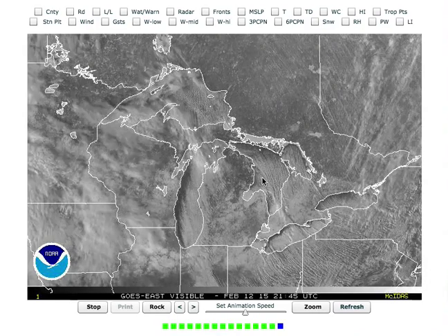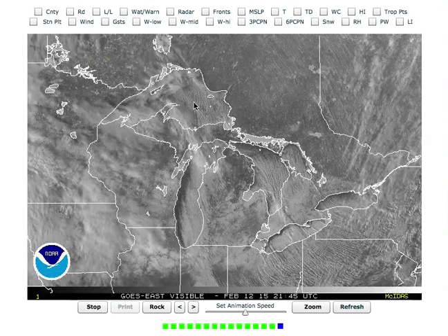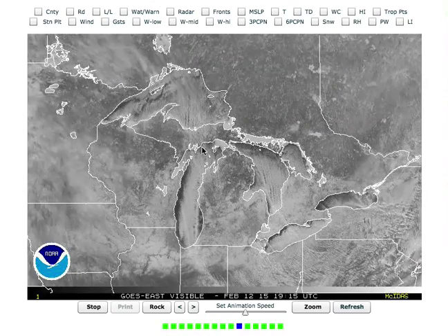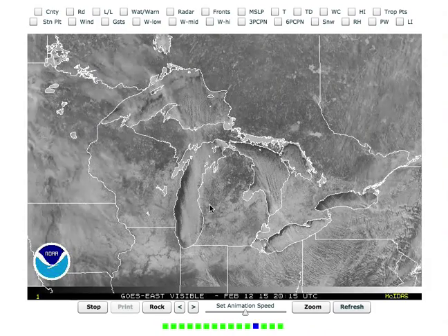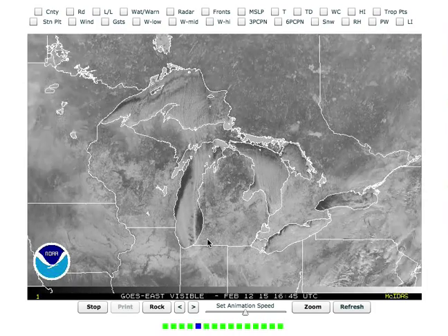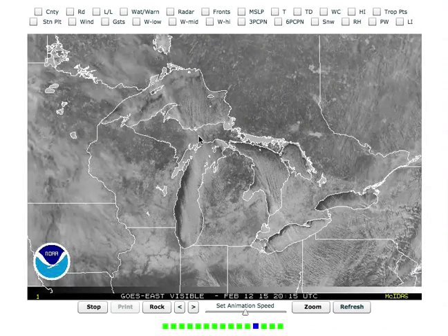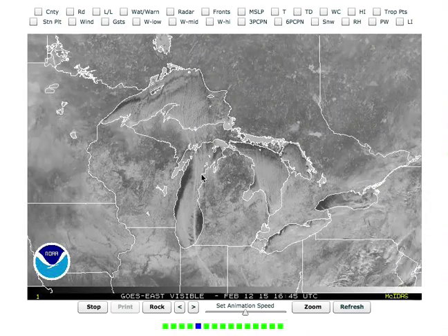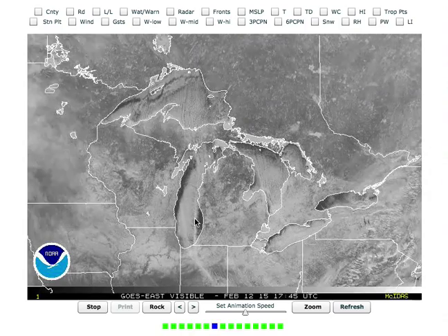Lake Superior. We can see three things here on Lake Superior. First, the lake effect bands on Lake Superior — look at how they actually help this band on Lake Michigan. So a lot of us on the western side of Michigan think we're getting lake effect off of Lake Michigan. But a lot of times, these bands of lake effect snow prime the atmosphere and help the bands on Lake Michigan be a lot stronger and heavier than they would be.